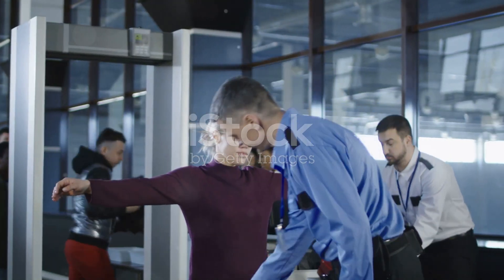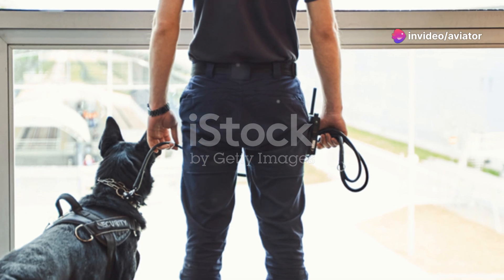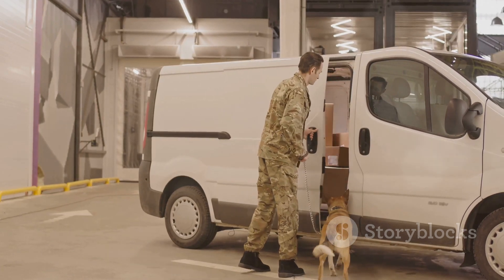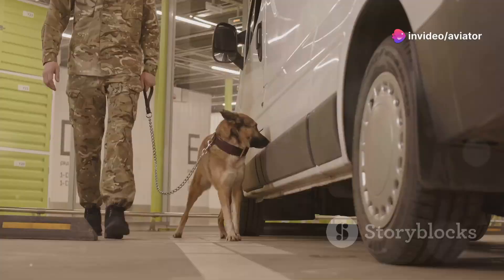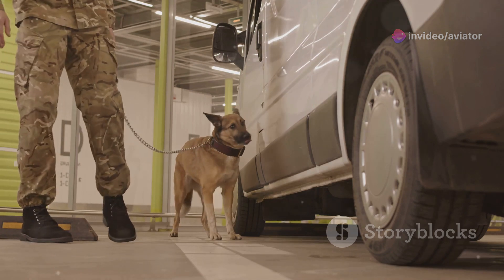While technology plays a vital role in airport security, the power of canine detection should not be underestimated. Specially trained dogs, often Labrador Retrievers or German Shepherds, are invaluable assets in detecting explosives and other prohibited items. These canine officers possess an extraordinary sense of smell, far superior to any man-made device. They can detect minute traces of explosives, narcotics, and even currency.